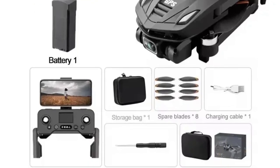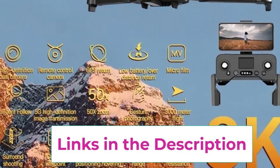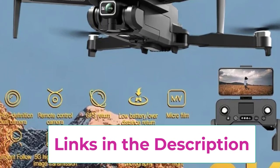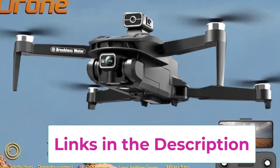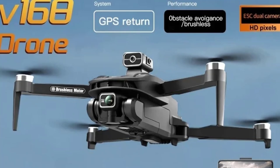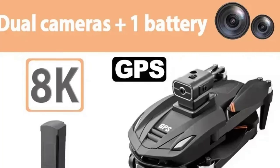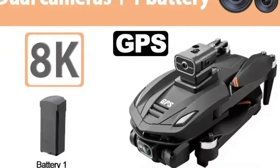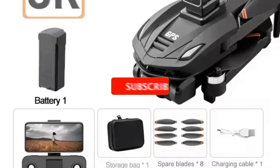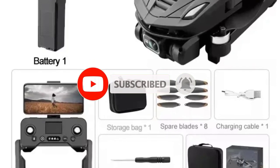Equipped with 5G GPS technology, the V168 ensures seamless, real-time image transmission and precise flight control, even over long distances. This makes it ideal for capturing expansive landscapes, fast-paced action, or urban scenes with unmatched clarity and stability. The advanced GPS system also ensures accurate positioning and return-to-home features for a worry-free flying experience. One of its standout features is the omnidirectional obstacle avoidance system, which uses sophisticated sensors to detect and avoid obstacles from all directions, providing enhanced safety during flight in challenging environments.